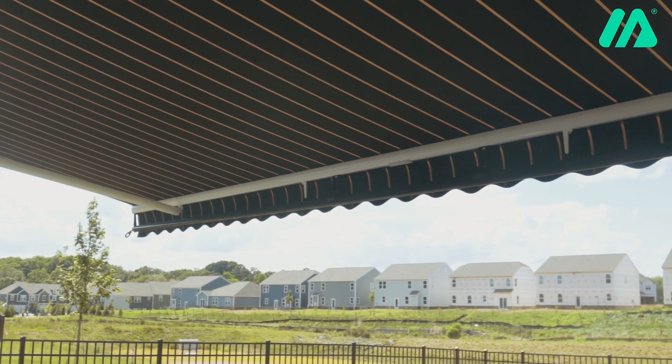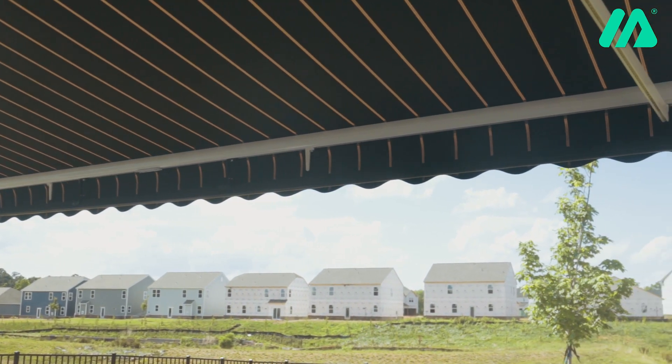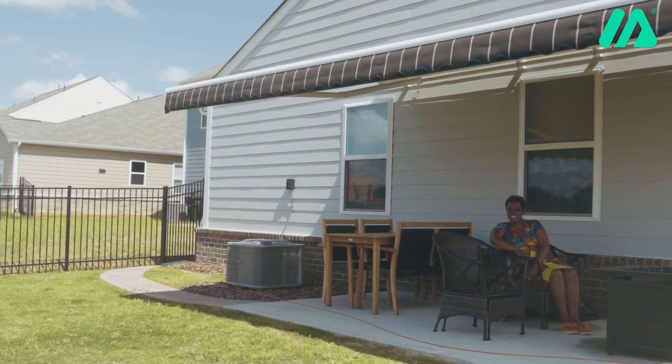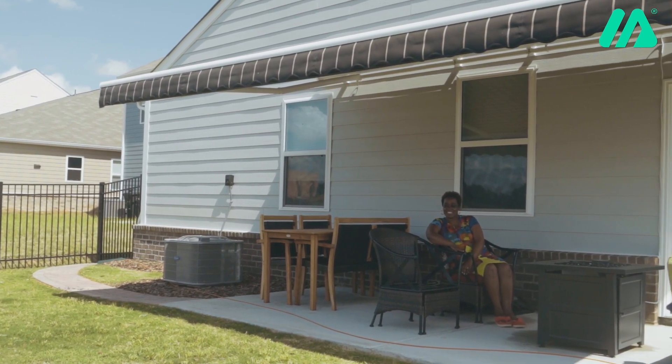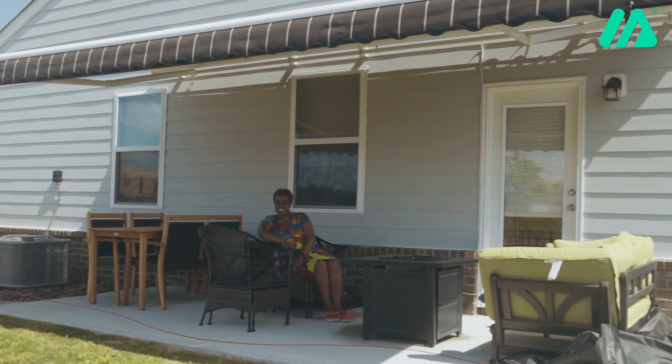The installation was actually super quick. I think the guys were out here only about an hour. They talked to me about the placement of the awning and how far I wanted it to go on my back wall. But other than that, they were quick, courteous. They cleaned up. It was great.